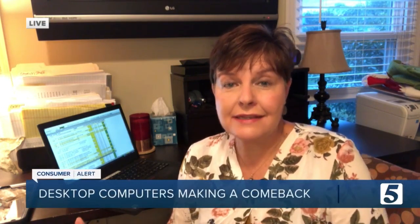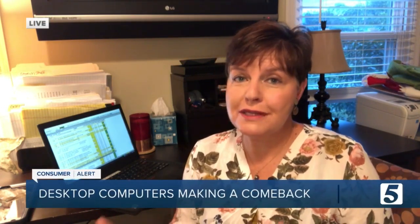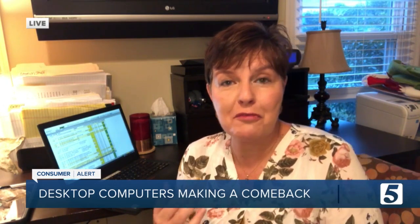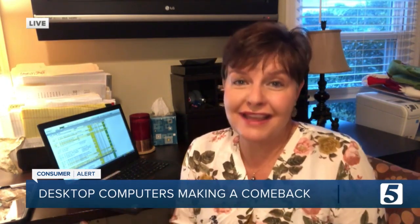While you can't take a desktop outside — say if you want to work there or to a coffee shop — Consumer Reports says the trade-offs for getting a desktop are probably worth it. They say with a desktop you get more bang for your buck, you get more power, better performance, and of course you get that bigger display.